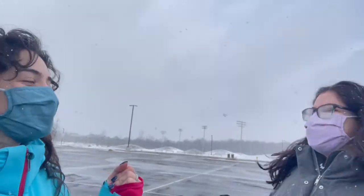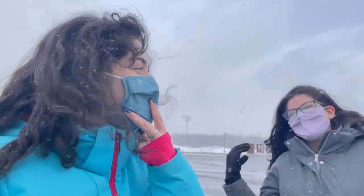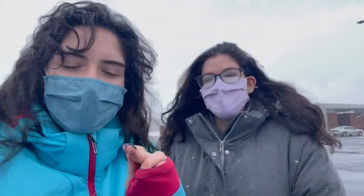Excuse our hair. It's super cold. Hello, everybody. Welcome back to my channel — back to our channel. It has been a really long time. Too long. But we're back and we have a few videos lined up. We're excited.